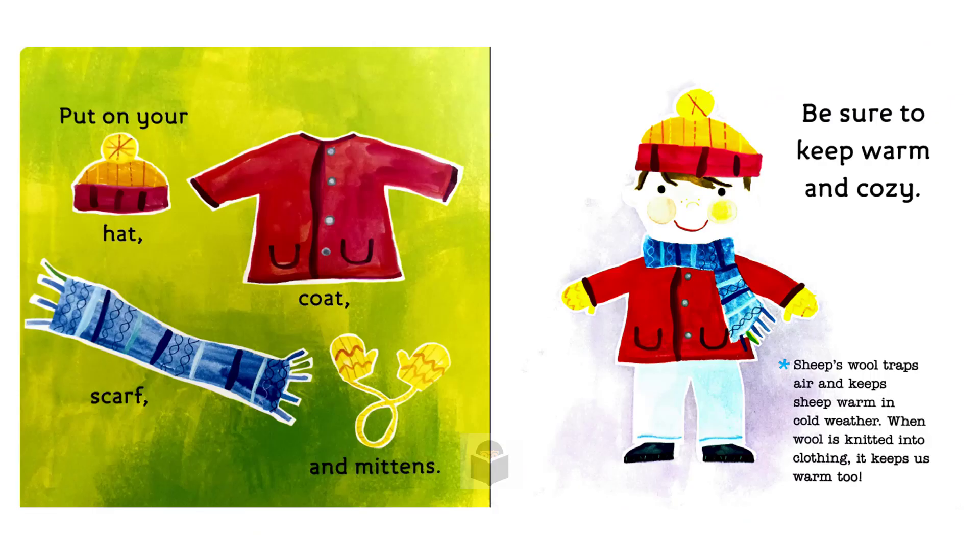Put on your hat, coat, scarf and mittens. Be sure to keep warm and cozy. Sheep's wool traps air and keeps sheep warm in cold weather. When wool is knitted into clothing, it keeps us warm too.